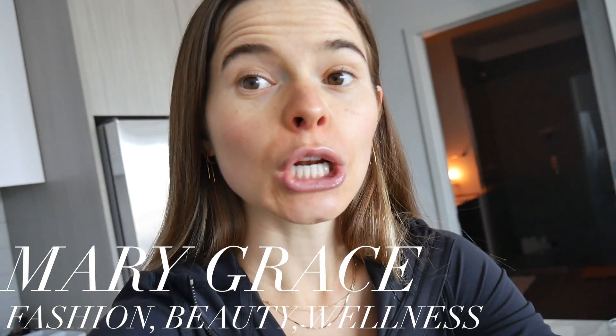Hello you guys and welcome back to my channel. If you are new, hi, I'm Mary. I post fashion, beauty, and health and wellness videos, and I'm going to start off today's vlog with a little grocery haul action.